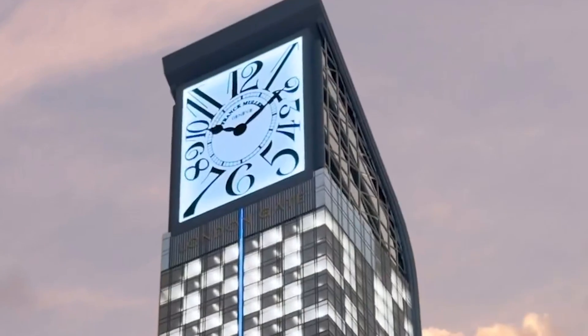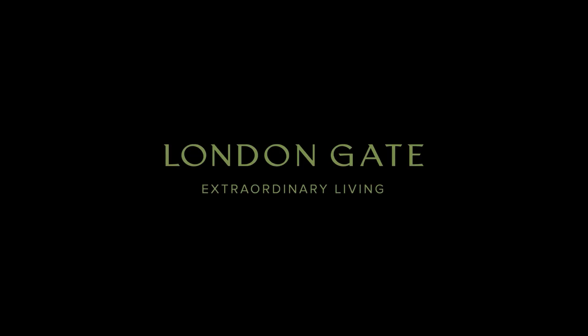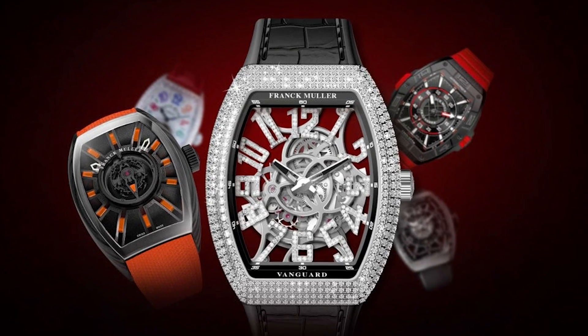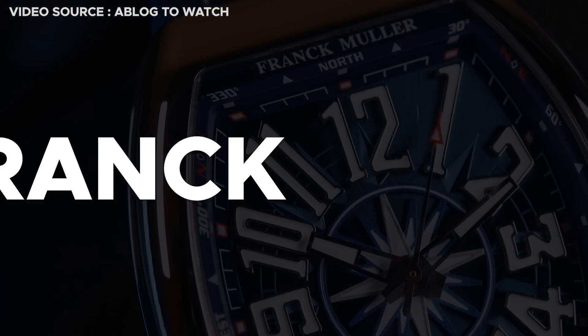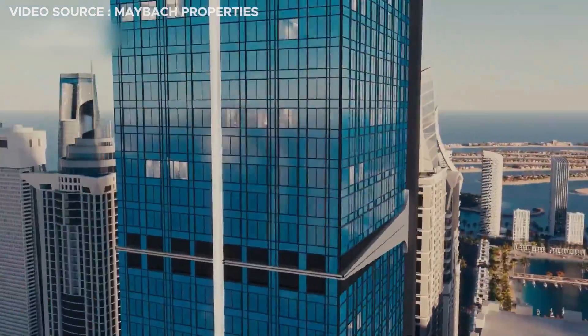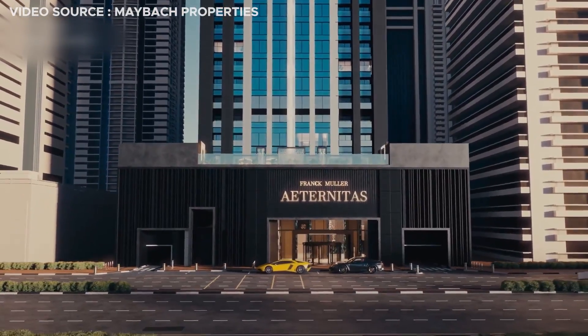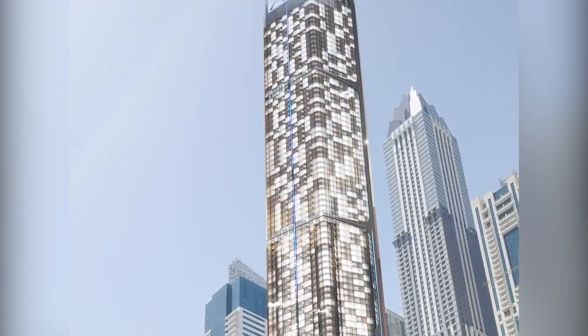Eternatus Tower is the result of a partnership between Dubai-based premium real estate developer London Gate and Swiss luxury watch manufacturer Frank Muller. The building will be the watchmaker's first venture into the world of real estate, making the project that much more remarkable, given the brand's reputation within the industry.